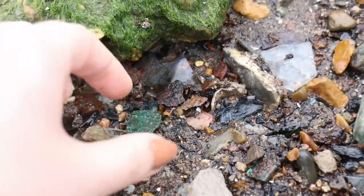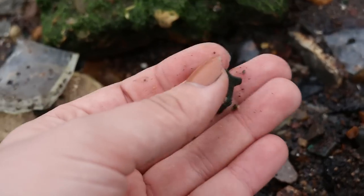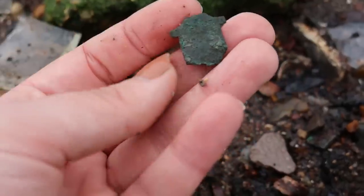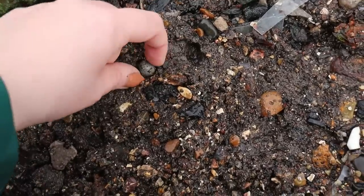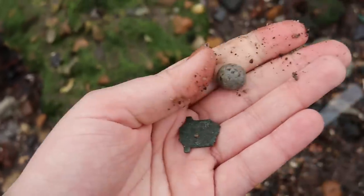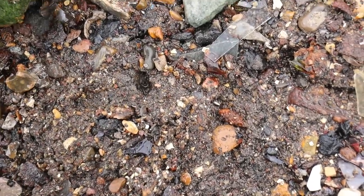That looks like an interesting shape — is it going to be something interesting? It might be a clean-up job, but it's definitely a uniform shape. And then just under where I found this, I believe that's some lead shot — it's a lead ball. There are some other bits of metal.